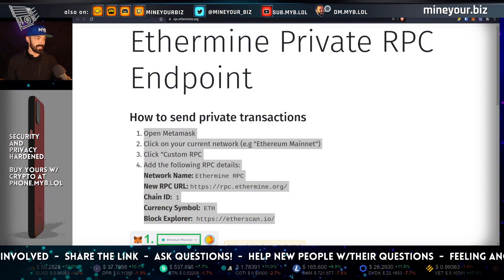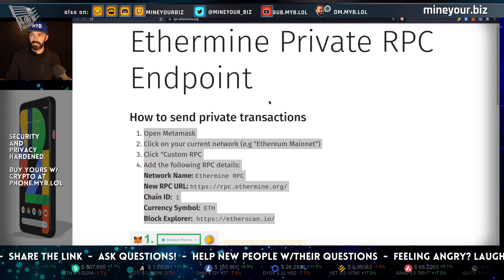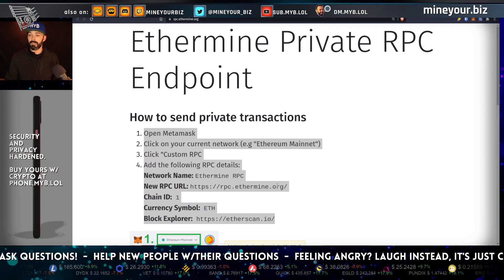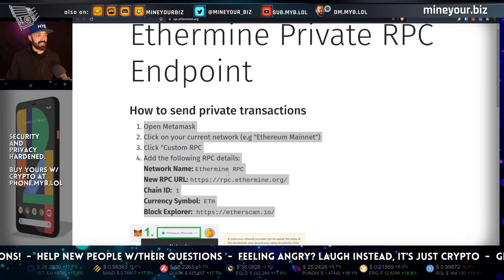Just like the title indicated, Ethermine is offering private RPC endpoints. The web address is rpc.ethermine.org, and you can see it right here on screen.